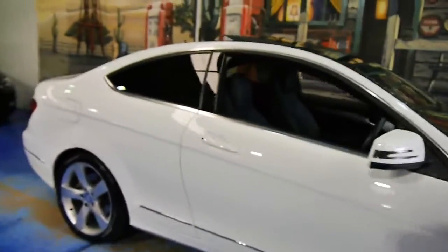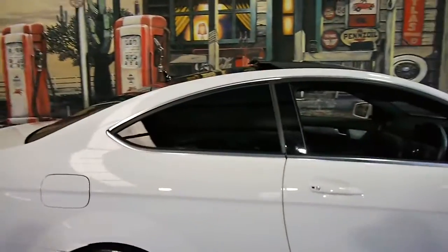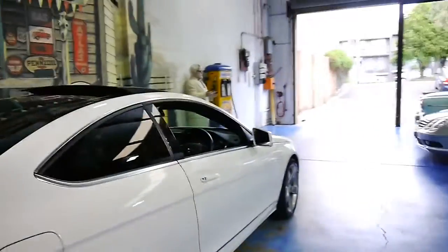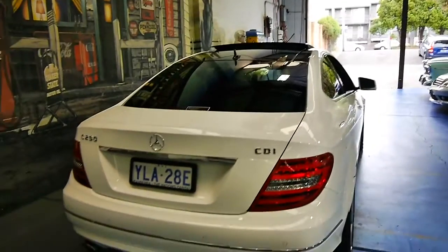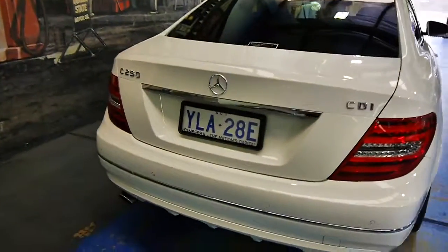The car's come to us from Canberra, which is another bonus. No salt or city dings, and it really shows. There's not a mark on this thing — it really looks the part.